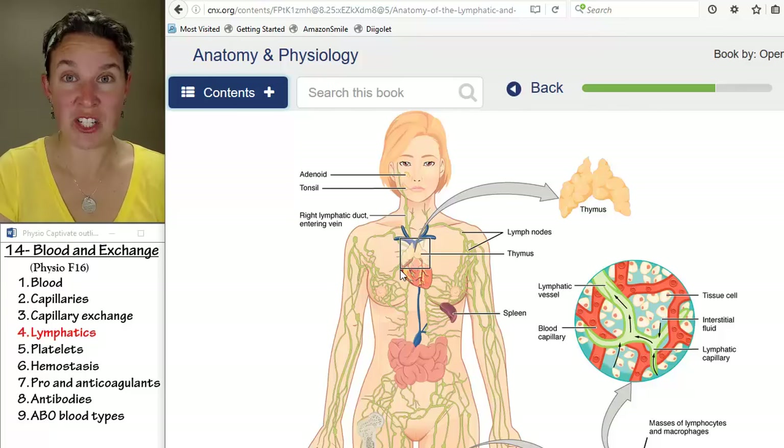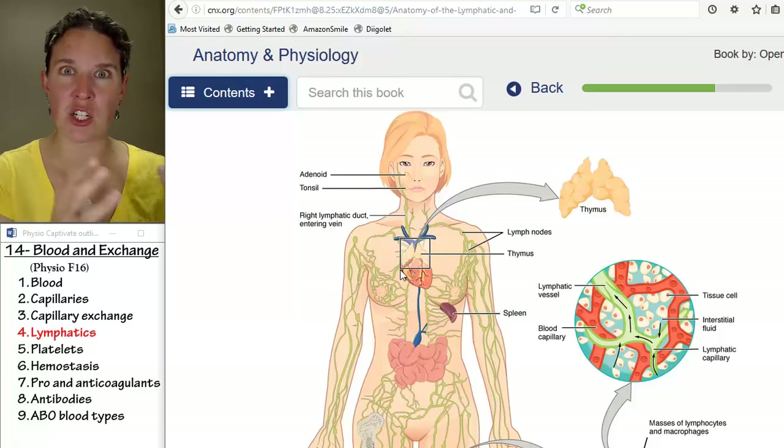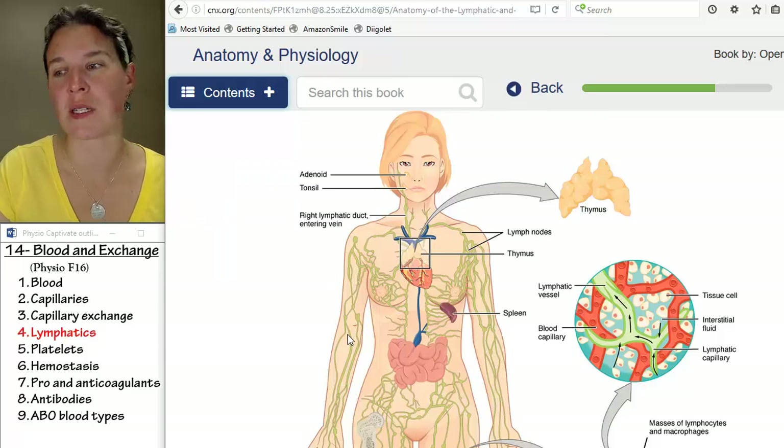So it's a really important system. If you have malfunctions, you will swell. A malfunctioning lymphatic system can lead to edema. Malfunctioning all sorts of other things can also lead to edema.